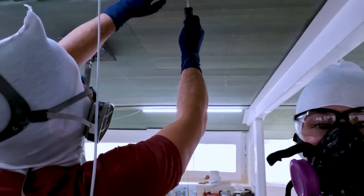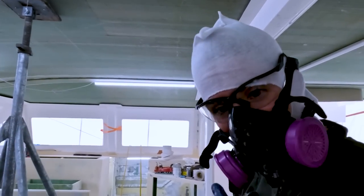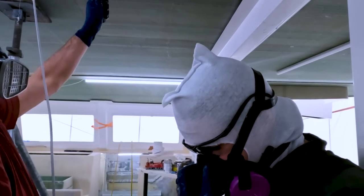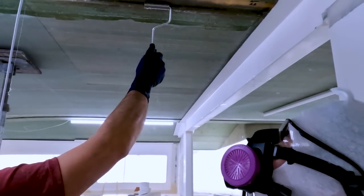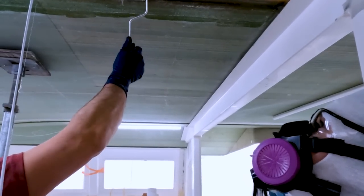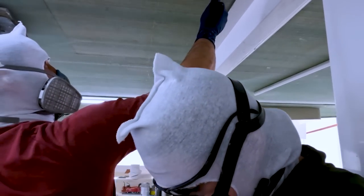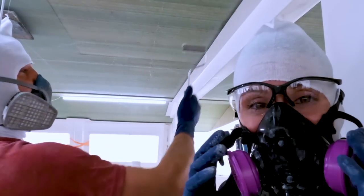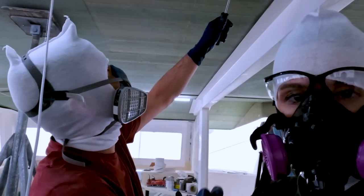Now that you've started working over your head, how do you feel about working on top of the cabin? I'm insane — I don't know about that. We have to do two layers of this on each side, and we're about one fourth of the way through this task. My back hurts, my nose hurts too.